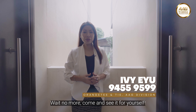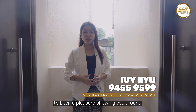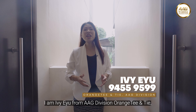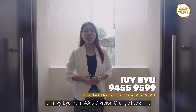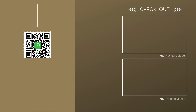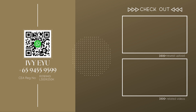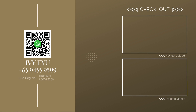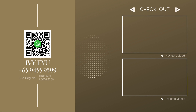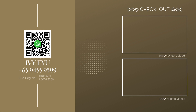Wait no more, come and see it for yourself. Contact me now for exclusive viewing. It's been a pleasure showing you around. I'm Ivy Yu from AAG Division, OrangeTee & Tie, serving you since 1996. Thank you for listening.